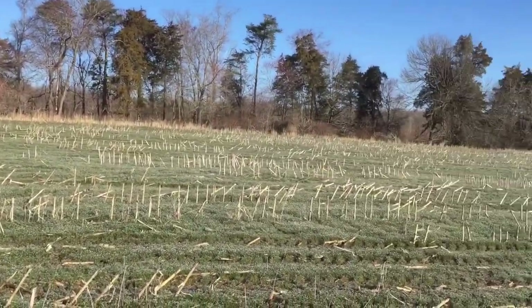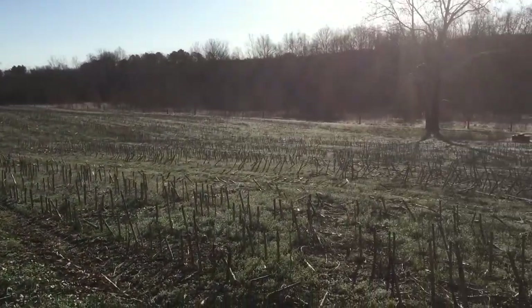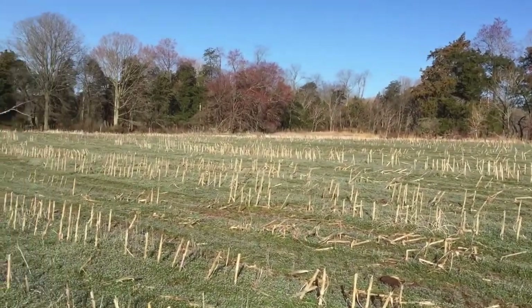We're over here now. These fields just go forever — it's like 800 acres. You just saw some guys over peek over that way in the woods.